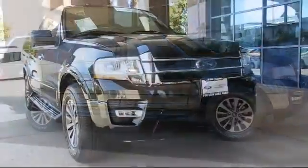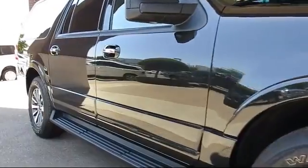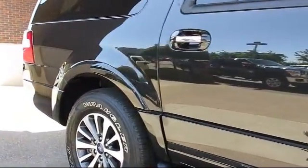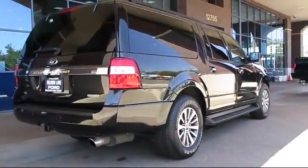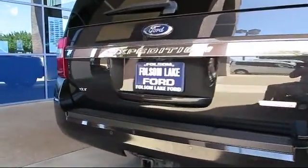It comes equipped with alloy wheels, keyless entry, steering wheel controls, roof rack, air conditioning, traction control, CD player, power windows, side airbags, and fog lights, and has less than 35,000 miles on the odometer.